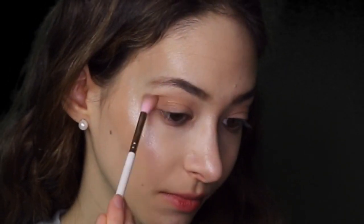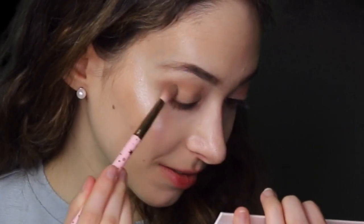I'm gonna start off by taking Belize and put that in my crease. I'm then going to be taking Aruba and darkening up the crease a little bit. I'm then going to be putting Barbados in the outer portion of the crease. I'm now going to be taking Bora Bora, which is this gold shade, and I'm putting that on my lids.